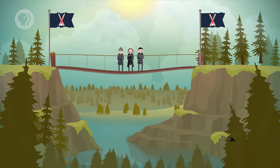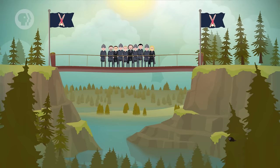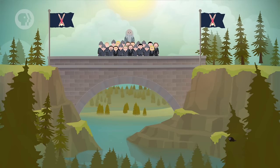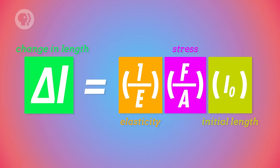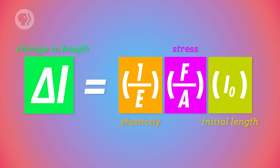Engineers also want to know how an object's shape changes based on the amount of force applied to it. The amount that an object stretches or compresses depends on a few factors: the original length of the object (the longer it is, the more it will stretch or compress), the strength of the applied force, the cross-sectional area (the thicker it is, the less it will stretch or compress), and the type of material itself. That's why engineers use Young's modulus – a number represented by capital E – that tells you how hard it is to stretch or compress a given material based on its stiffness. The higher Young's modulus is, the less elastic the material is. All of these factors combine into one equation where the change in length depends on original length, applied force, cross-sectional area, and Young's modulus.